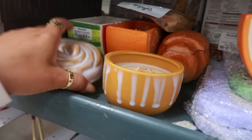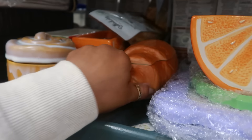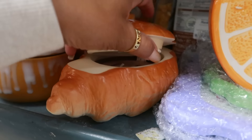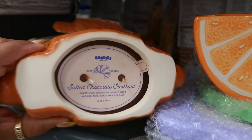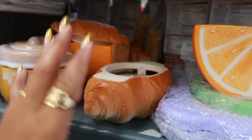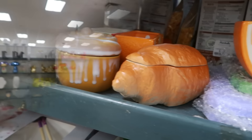Frosted cinnamon bun — it smells pretty good. I like the jar; I would love to repurpose it when it's done. Very cute. And then look at this — a chocolate croissant. Salted chocolate croissant. Oh my goodness, that smells so sweet! It smells just like a Tootsie Roll — you know how you open up a Tootsie Roll and get that first whiff? That's exactly what that smells like.